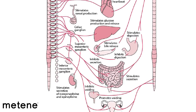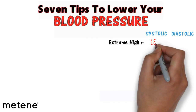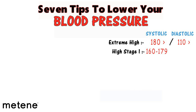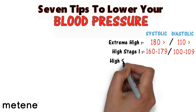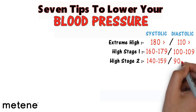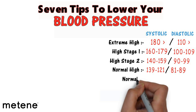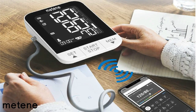We have a balance of those two parts of the nervous system that operate automatically. Extreme high blood pressure would be 180 systolic or greater, or greater than 110 diastolic. High stage 1 would be 160–179 systolic and 100–109 diastolic. High stage 2 would be 140–159 systolic and 90–99 diastolic. Normal high would be 121–139 systolic and 81–89 diastolic. Normal is 120 over 80.